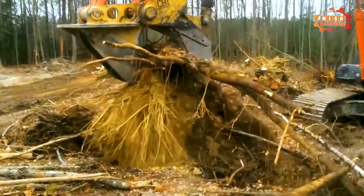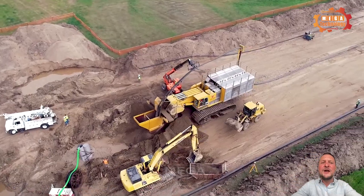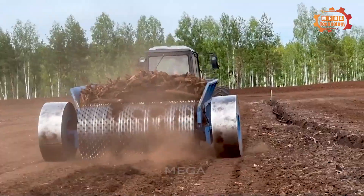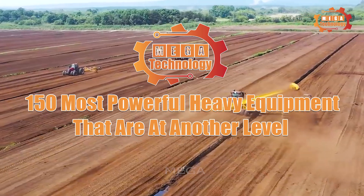From agricultural machinery to modern industrial equipment, witness the capabilities of heavy equipment as they operate at levels that far exceed expectations. 150 Most Powerful Heavy Equipment That Are At Another Level.